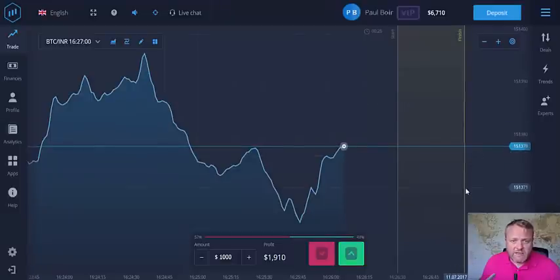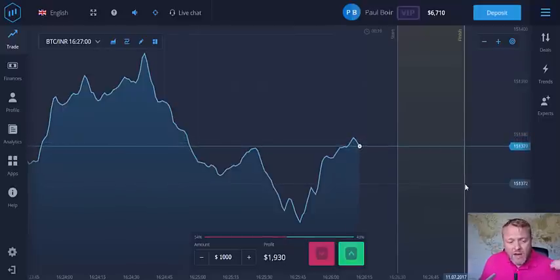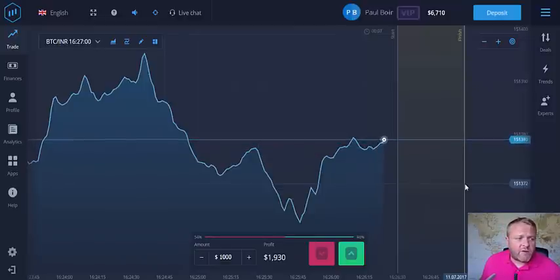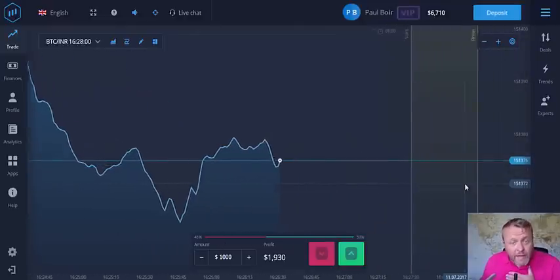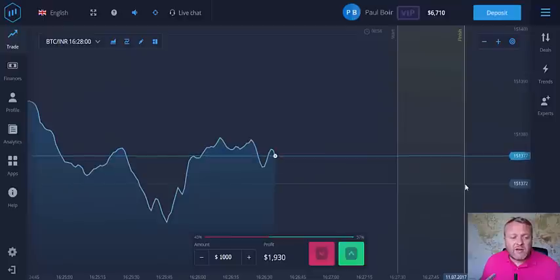Six thousand seven hundred and ten dollars — so that's it really, just a quick update and to show you how I trade. Don't forget to subscribe to my channel. If you want to check out Expert Option for yourself, there's a link below. If you've got anything you want me to review, add me on Skype. If you want training, I don't train personally but the people who trained me do training via Skype — I can point you in the right direction.